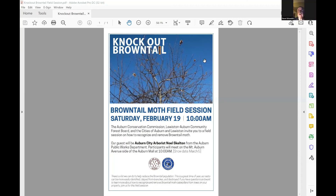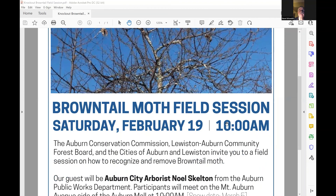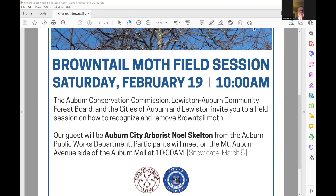We're just about up to the hour — perfect timing. Here's the information on the field session this Saturday at the Auburn Mall from 10 to 11:30. Noel Skelton will be hosting; there are crab apple trees that are easy to see and prune, giving people a chance to practice web removal. Thanks to Allison for helping put this on and for the resources her department provides. We'll probably continue emerald ash borer monitoring here in the Twin Cities next summer.